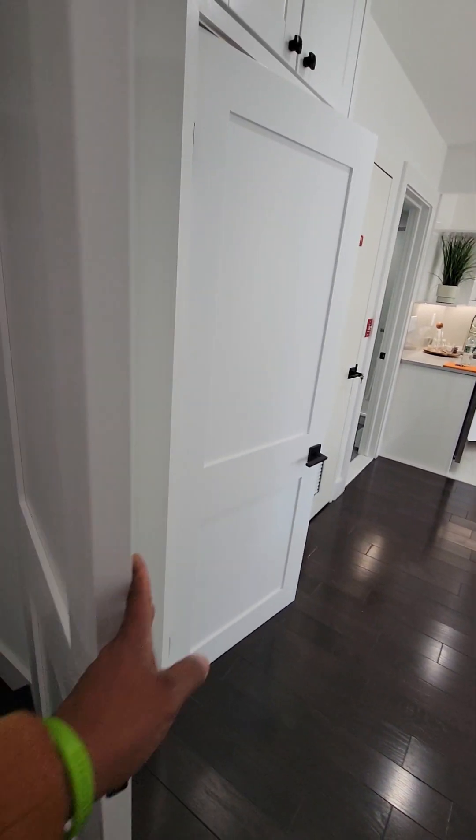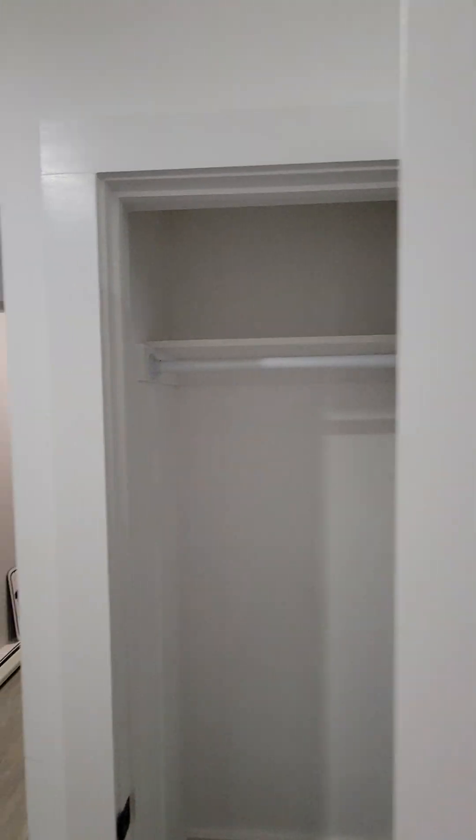All right, there's your first closet. This is the only closet outside in this area, so what I would suggest is either build something here, send measurements to the Container Store, or buy some kind of cabinet for your coats and shoes.